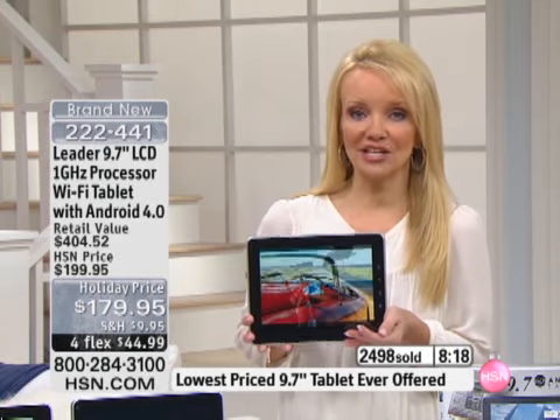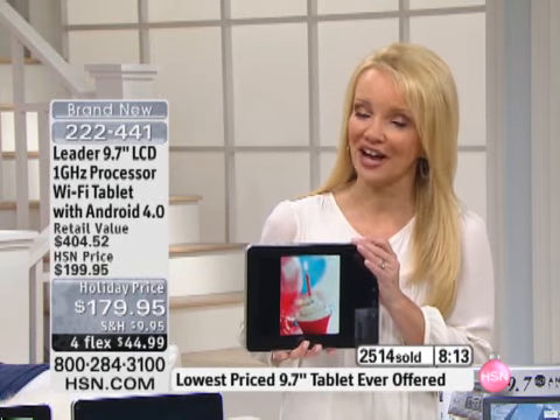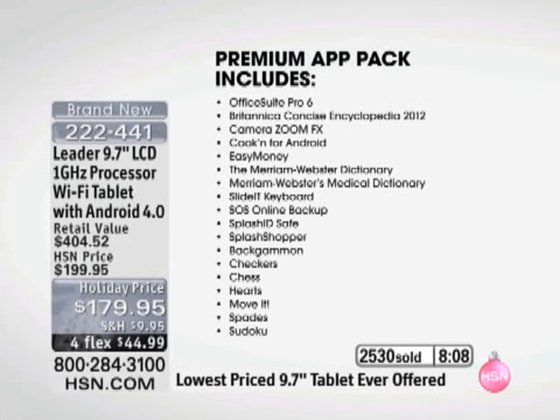Again, if we just did the tablet at this price, you'd have to purchase the apps individually, but we give you $175 worth of apps included. One of them — I'll try to show you this if it doesn't sell out before I get there — is Office Suite Pro 6. That's expensive too. Office Suite Pro 6 allows you to create, edit, and view Microsoft Word, Excel, and PowerPoint documents. What that means is this isn't just a device that's for play — this is a device for work, for on the go, for accomplishing tasks.